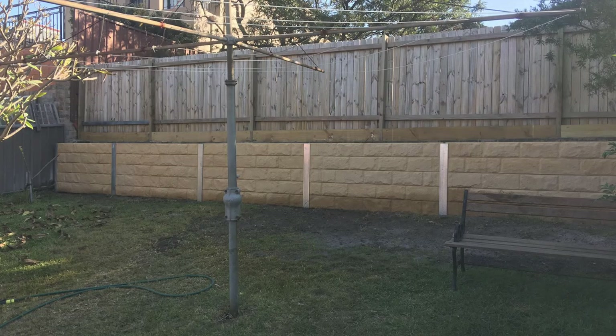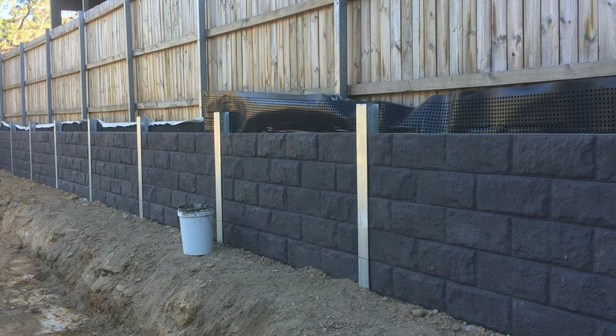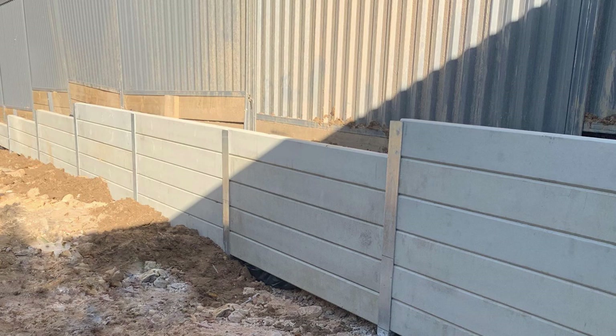You can have the slippers in all different types — there's a big variety. Look at this wall that we constructed in Kingsford — it looks like sandstone. It comes in different colors: you can have a gray color, or different types of sandstone finishes. You can have the plain slipper like this job we did in Maynay, and there are different finishes available.